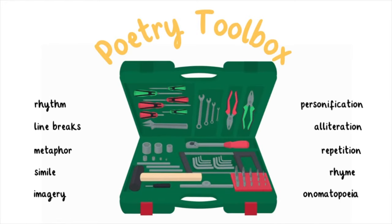In honor of National Poetry Month, let's fill our toolbox with some key features of poetry.